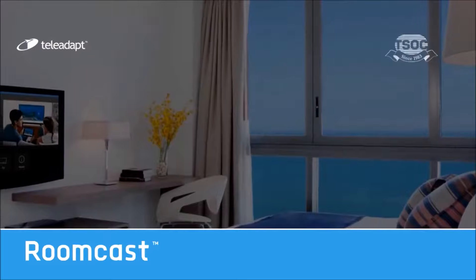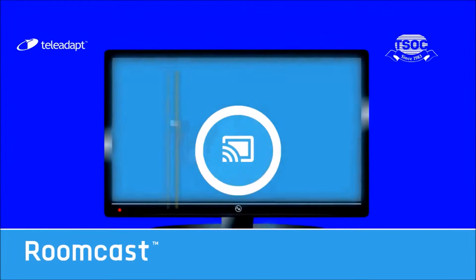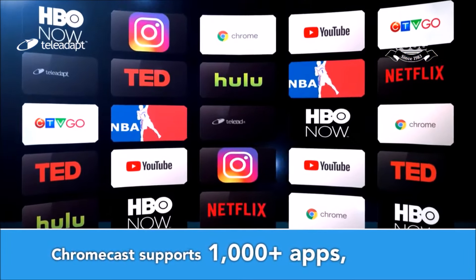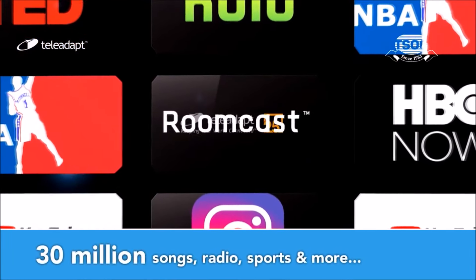Simplified streaming is just the beginning. RoomCast is how today's guests watch TV. RoomCast has the ability to cast thousands of apps, including Netflix, YouTube, Hulu, Spotify, social media apps and more, even any websites using a Chromecast-enabled browser.